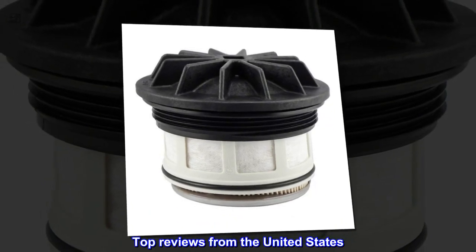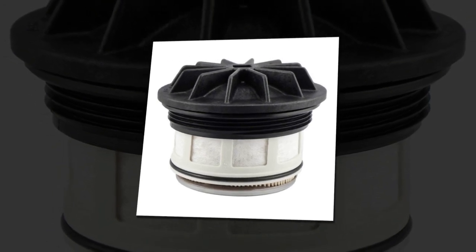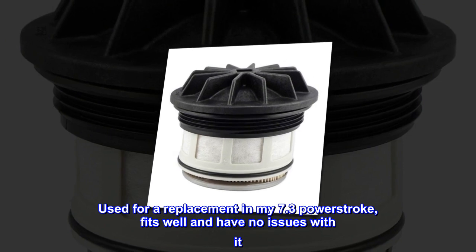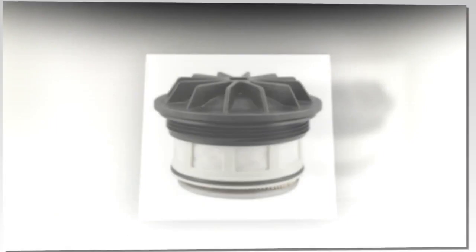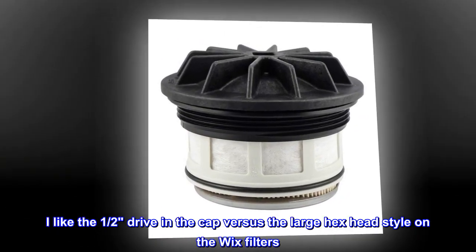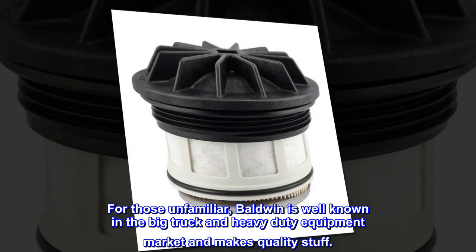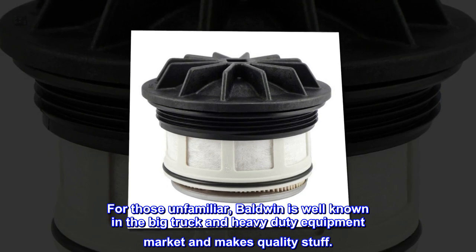Top reviews from the United States. Quality filter — used for a replacement in my 7.3 Power Stroke. Fits well and I have no issues with it. I like the one-half drive in the cap versus the large hex head style on the Wix filters. For those unfamiliar, Baldwin is well known in the big truck and heavy-duty equipment market and makes quality stuff.